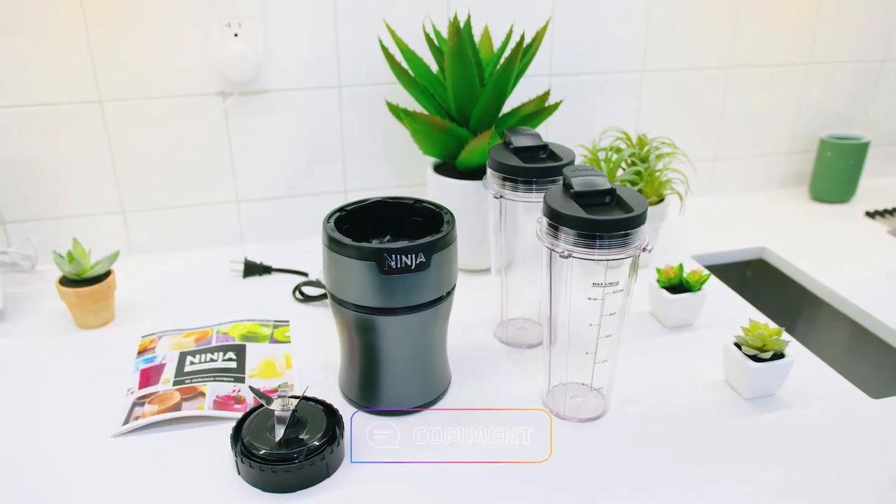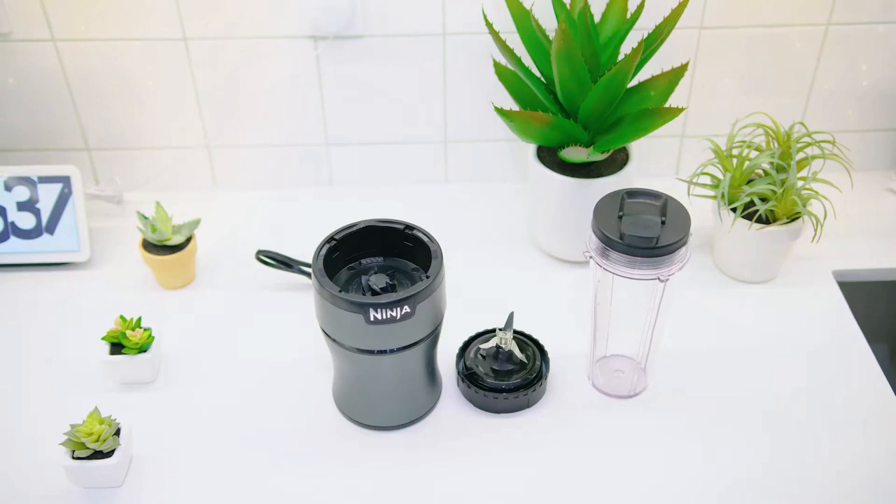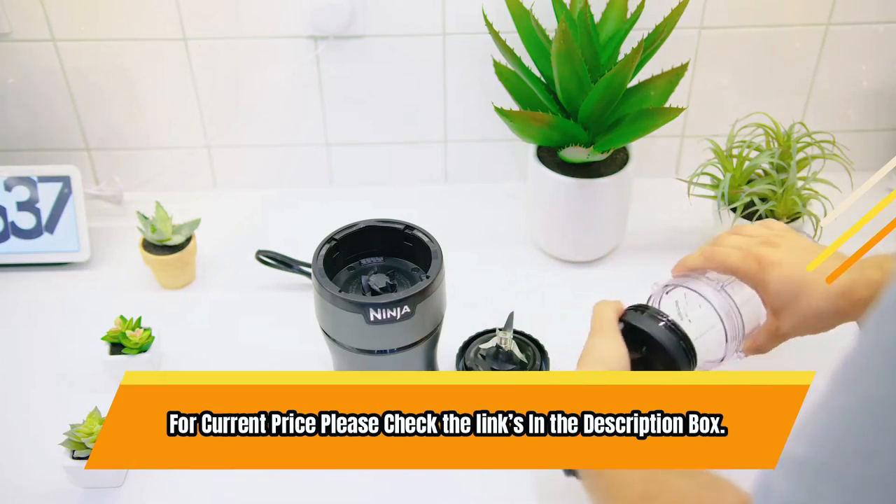The package includes a 50-recipe inspiration guide to get you started with easy-to-prepare smoothies, frozen drinks, sauces, and more. For current price please check the links in the description box.